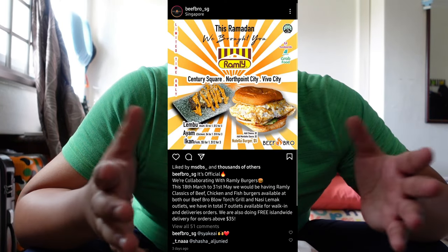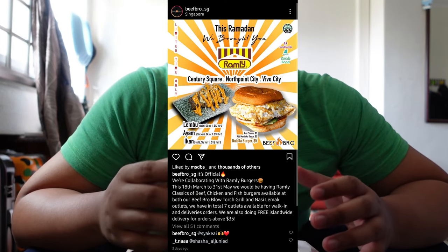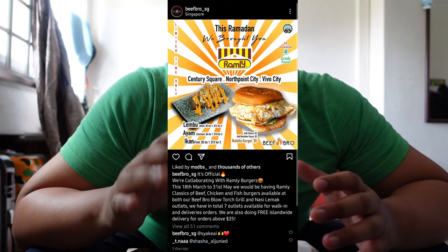Just a few weeks ago, Beef Bro collaborated with Ramli Burger from March until 31st May. And today I got the opportunity to try two types of Ramli Burger — the chicken and the beef. I'm very excited to try Ramli Burger because it's been so long since I last had one in Singapore.